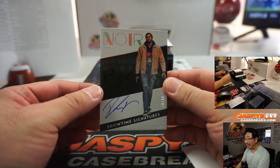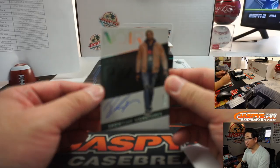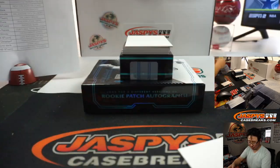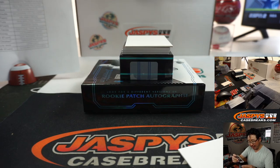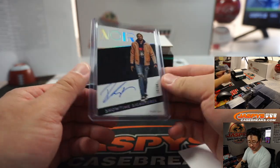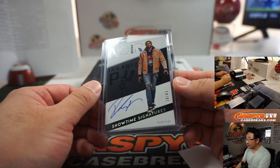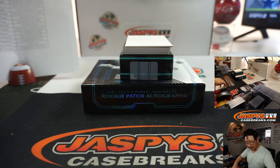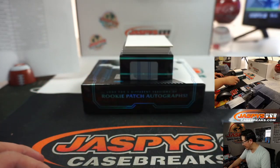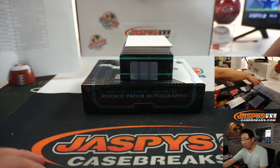And we've got Showtime Signatures — you can kind of see the black on black Spurs logo, which is kind of sick. 18 out of 49 — Rudy Gay. Nice, good looking card. Spurs are part of the nine-team number block, so that goes to Spurs 8 — that'll be for Jack, Jack Gibb.